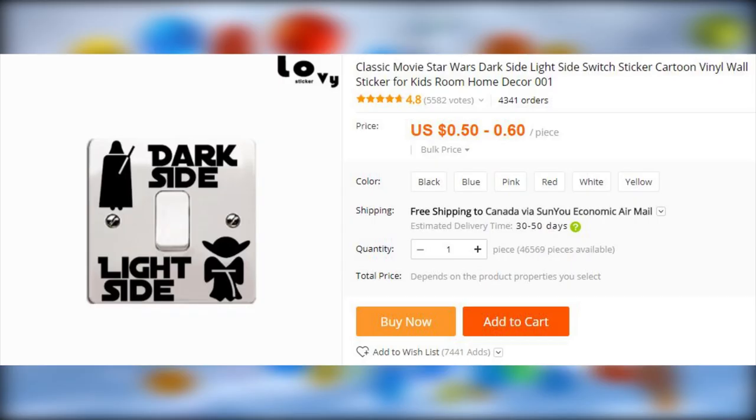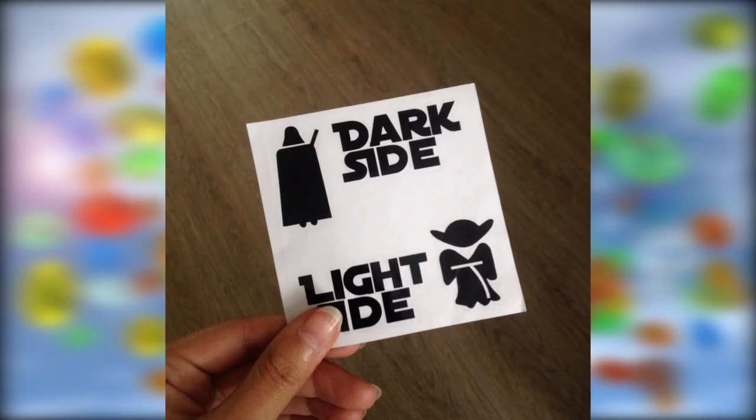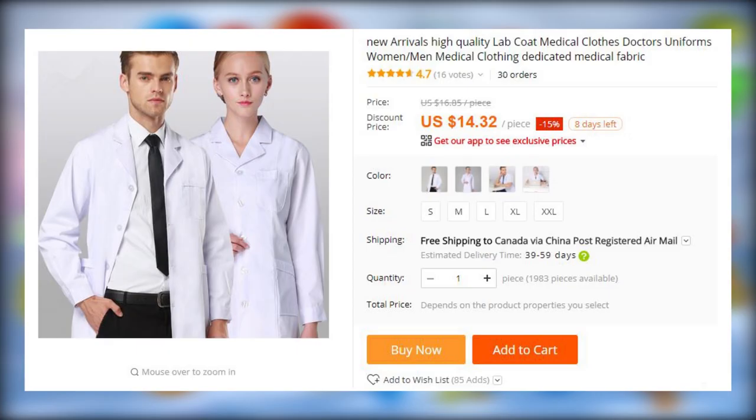For all the Star Wars and lame pun fans, here is a light side dark side light switch wall sticker. It is vinyl based, and it can be removed when and if someone non-geeky comes over.